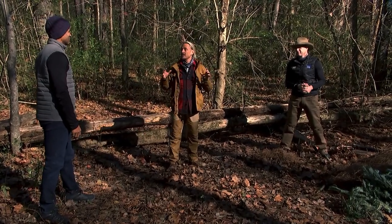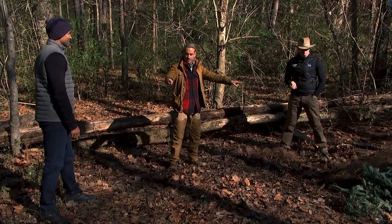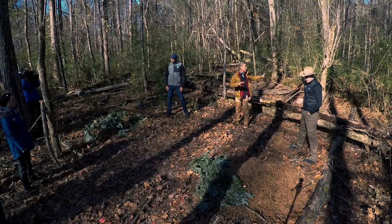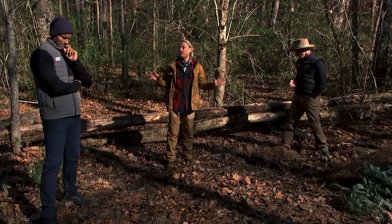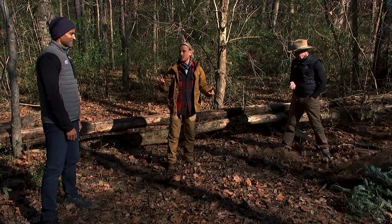Guys, your challenge is to build a natural survival shelter. I've started you off with a pile of materials that you can use, but you're totally welcome to use anything that you can find in the woods, and you only have 20 minutes to build your shelter.